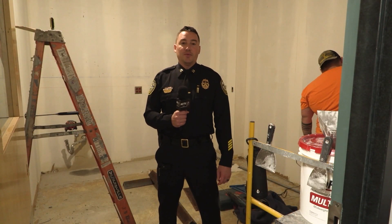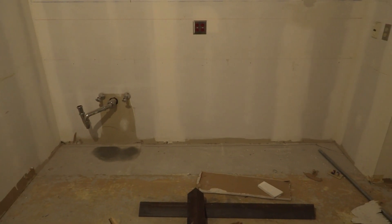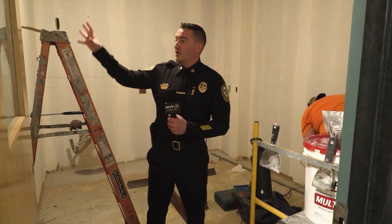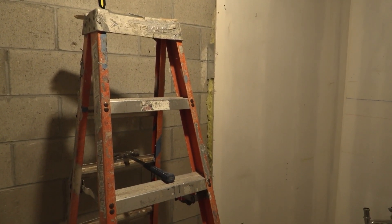Currently I'm in the new HPD break room. This area is going to have cabinets along the back, a refrigerator, and a microwave. They're also going to be cutting a door in here so dispatchers will have direct access from dispatch into this area.